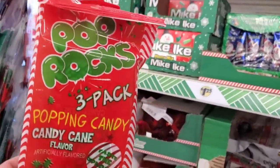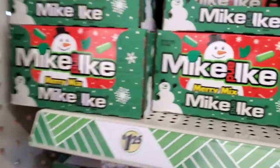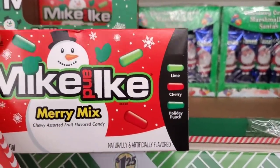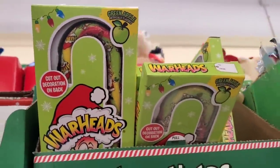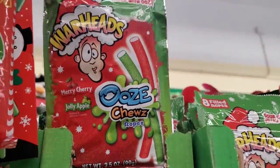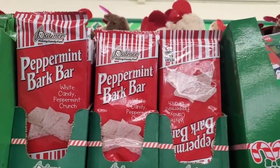All else fails, get some stocking stuffer candy! They have Pop Rocks three-pack candy cane flavor — that sounds really good. They have Mike and Ike Merry Mix: lime, cherry, and holiday punch. They have chocolate covered marshmallow Santas, green apple Warhead giant candy canes, and Warhead Ooze Chews in merry cherry and jolly apple.